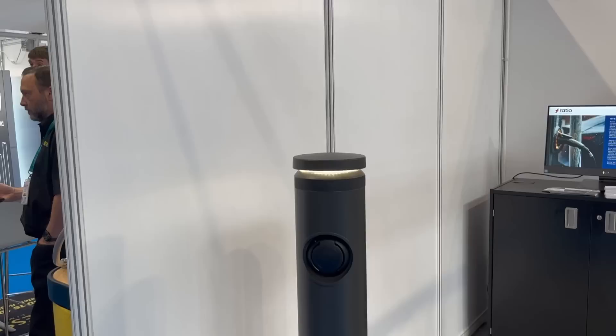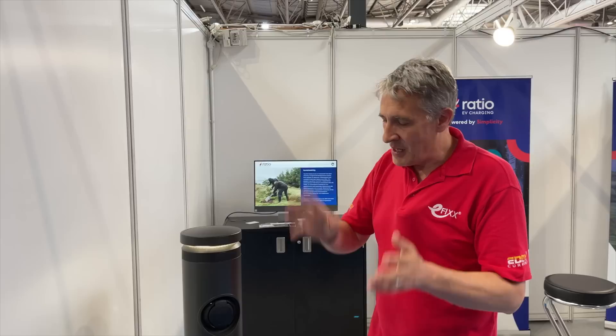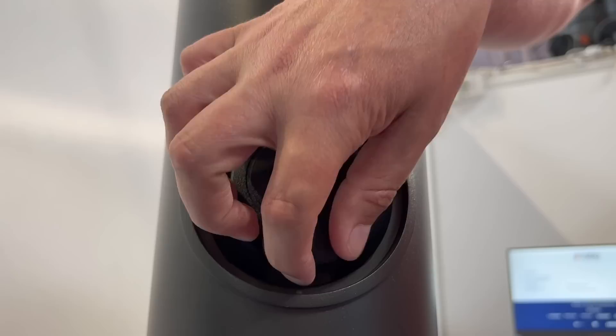Then we're into the charger itself - a nice slim unit that an architect would appreciate at the front of a building. A lot of EV charging solutions, when you put them together, can look a little bit agricultural. What we like about this is the slim design with two 22 kilowatt charging points and a Type 2 socket that we're used to seeing for AC charging. A great solution.